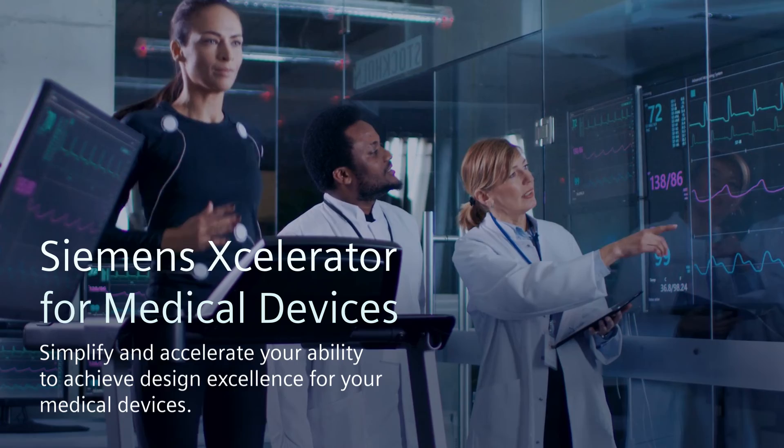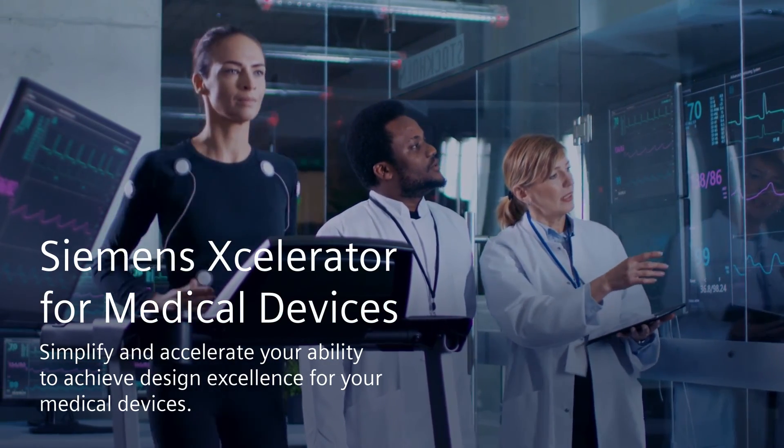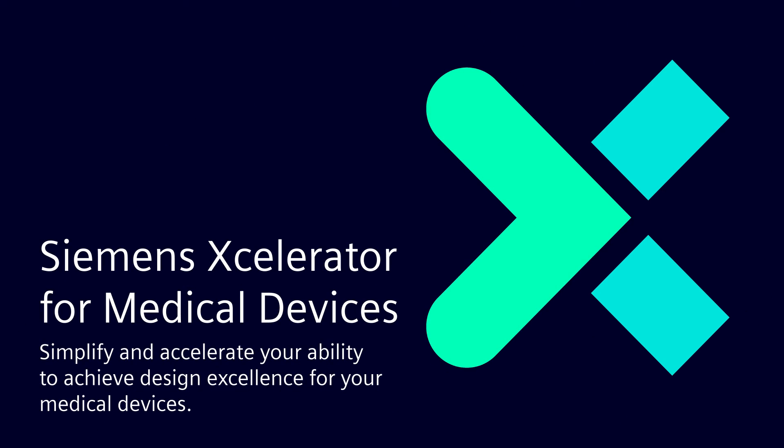In short, Siemens Accelerator for Medical Devices simplifies and accelerates your ability to achieve design excellence for your medical devices. Discover more by visiting us on the web.